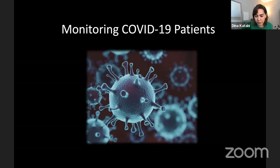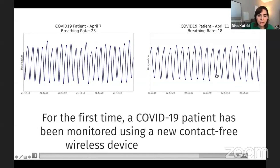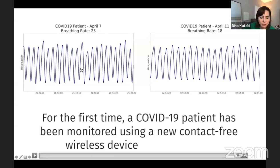We monitor COVID patients — particularly elderly patients in retirement homes — and I'll show you some aspects of how recovery happens. COVID is a respiratory disease, so one very important aspect of recovery is how the patient's breathing changes. Here you see the difference in the breathing of a patient on April 7 versus April 11. This is the first time a patient has been monitored remotely with a wireless device in a completely contactless manner.